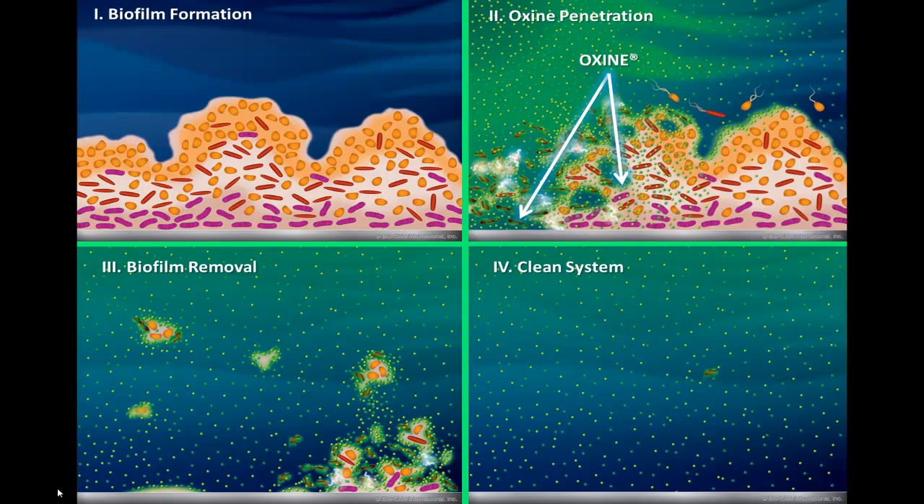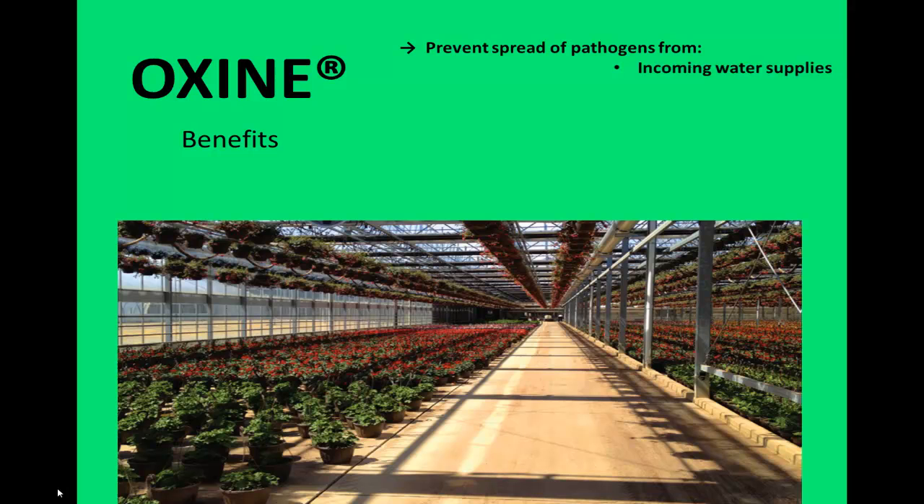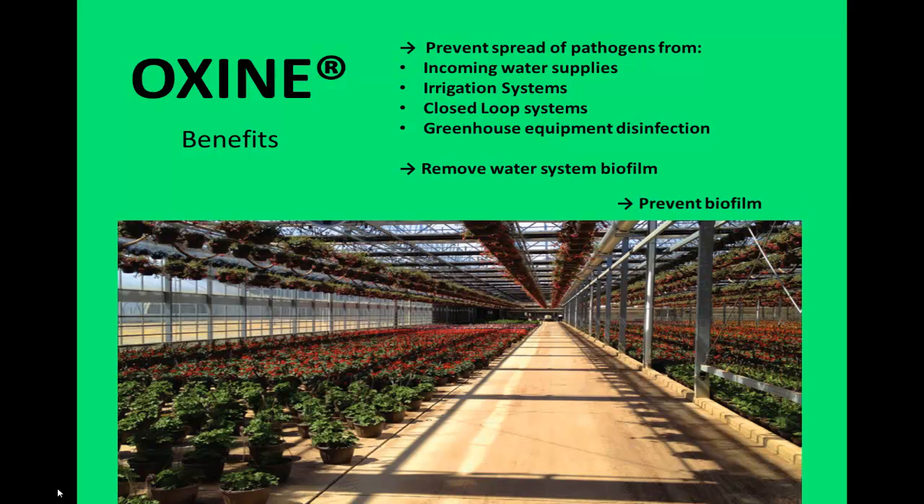Oxine can be used to prevent the spread of waterborne plant pathogens through the treatment of incoming water supplies, irrigation systems, closed loop systems, and greenhouse equipment. Oxine has been proven to be among the most effective treatments in the removal of existing biofilm. In addition, Oxine can also be used continuously at very low doses to prevent the formation or reformation of biofilm.